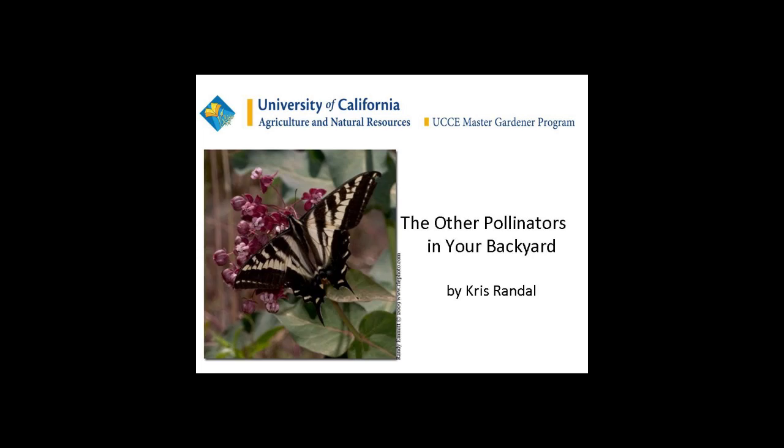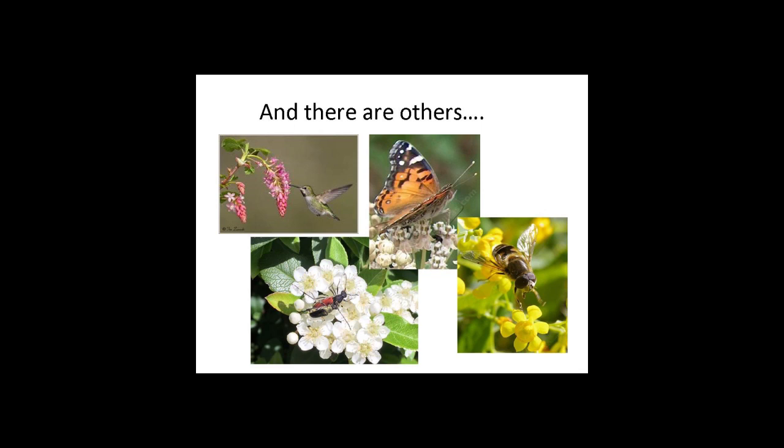Let's begin. I'm going to talk about the other pollinators in your yards. Bees are the best pollinators, and in fact studies have found that native bees compete with honeybees, and that competition makes honeybees work harder — it also makes honeybees better pollinators.